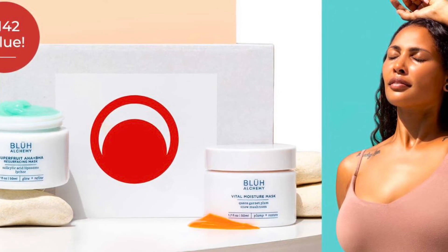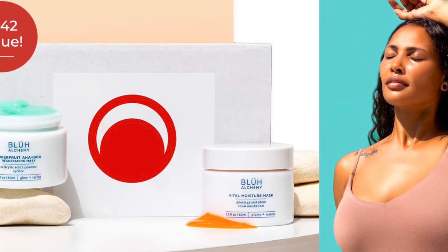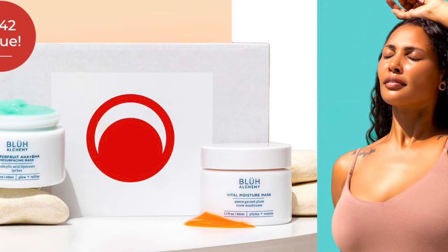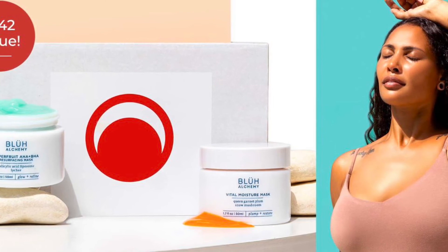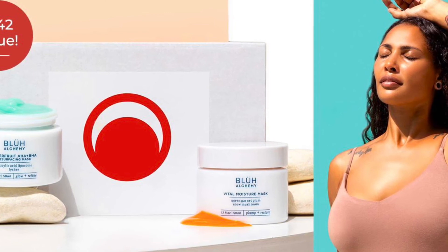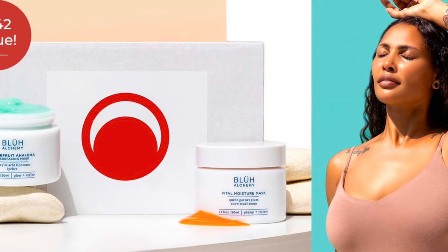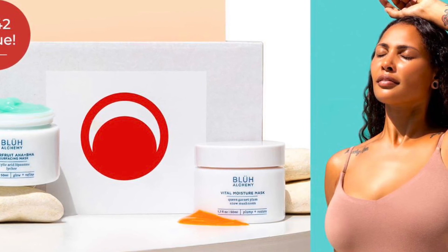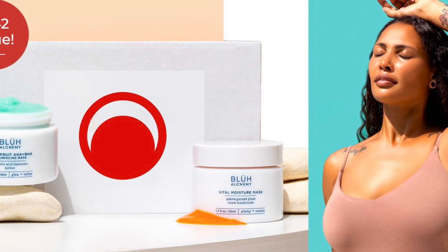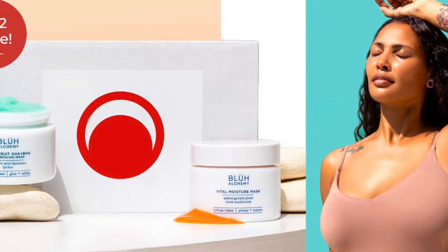Part two of this month's recovery ritual delivers juicy hydration and a potent handful of antioxidants and essential nutrients that the skin craves after exfoliation. The Vital Moisture Mask is a hero product with a completely original ingredient stack of cellular-extracted bioactives that replenish what's been lost due to UV damage and other environmental factors, dehydration, and age.